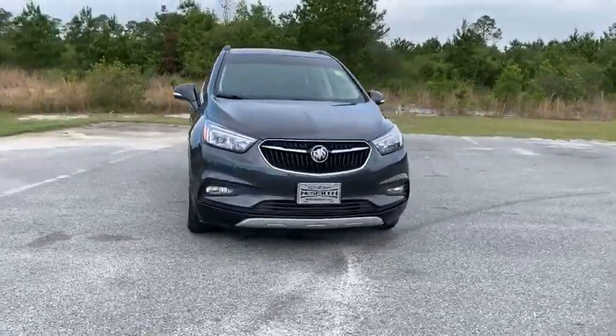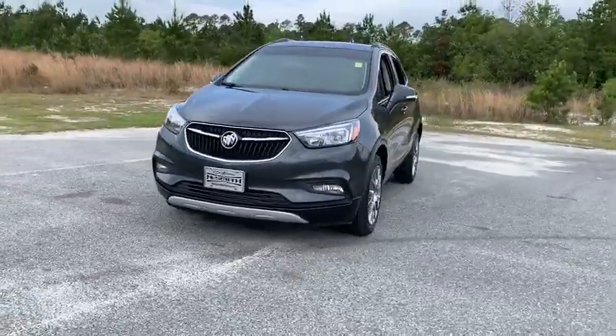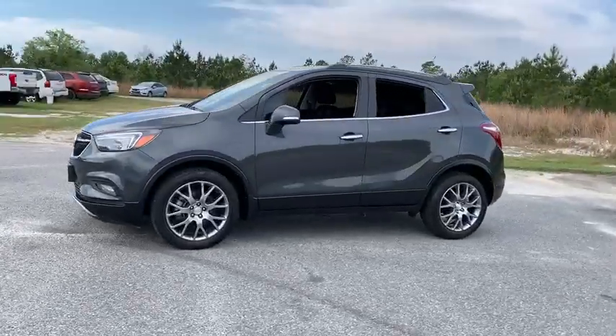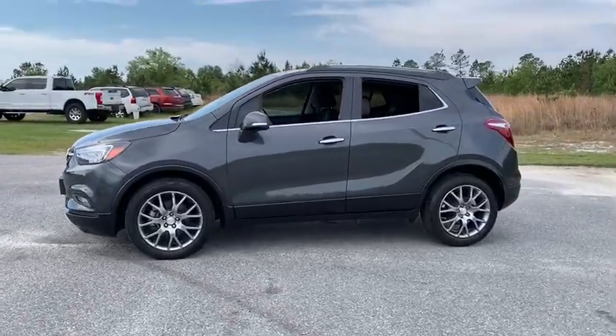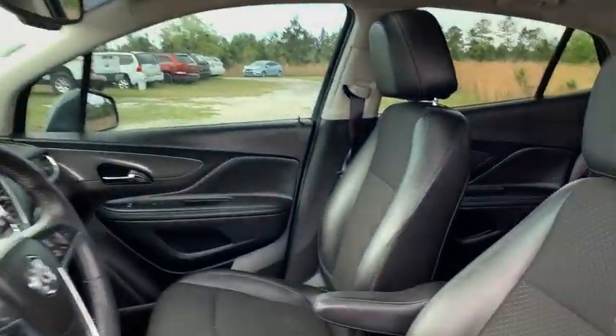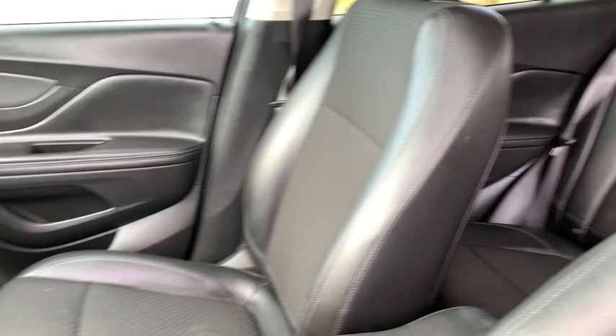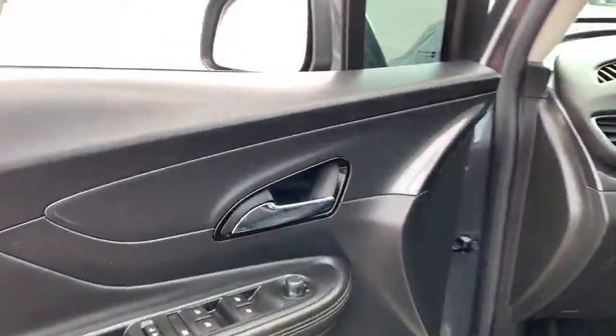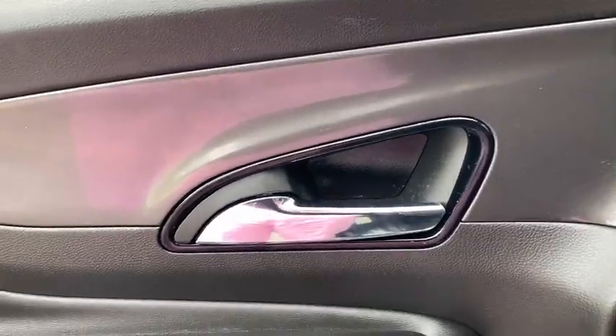Come test drive the 2018 Buick Encore. The Encore captures Buick's traditional strengths while demonstrating luxury and style in a petite size. It's amazingly quiet at freeway speeds, and the suspension engulfs pavement imperfections, providing passengers with a pampered ride. Standard features that would make any car owner smile.